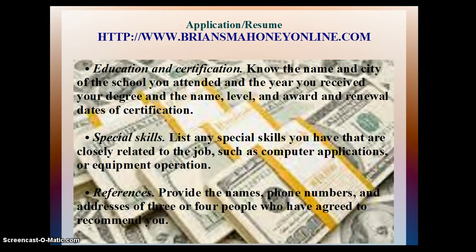Education and Certification: Know the name and city of the school you attended, the year you received your degree, and the name, level, and award and renewal dates of certification. Special Skills: List any special skills you have that are closely related to the job, such as computer applications or equipment operation.